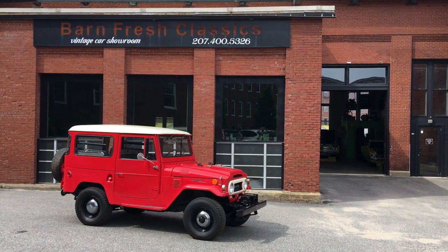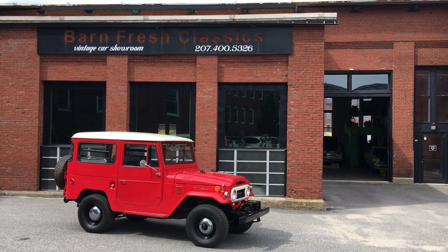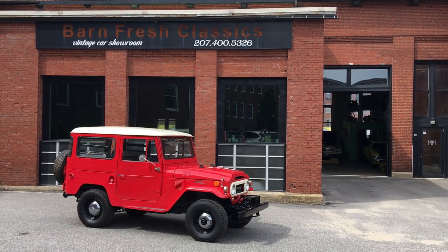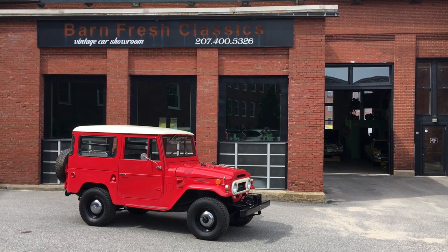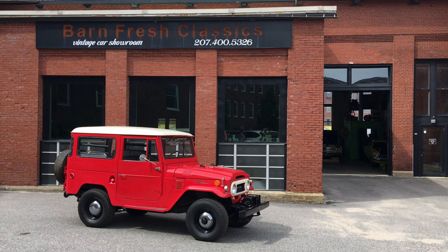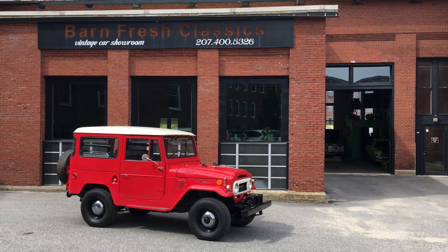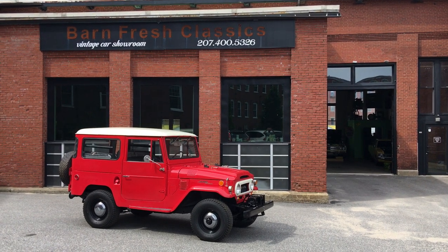Hey guys, what's going on? It's Matthew here at Barnfresh Classics in Biddeford, Maine. You can check us out online at barnfreshclassics.com — see all the inventory we have to offer and a bunch of photos of this particular vehicle. You can also check us out on Facebook at Barnfresh Classics. Facebook is the quickest and easiest way to see all our vehicles as we do list them there first — kind of an easy way to get first dibs, as our vehicles typically sell within one to three days.